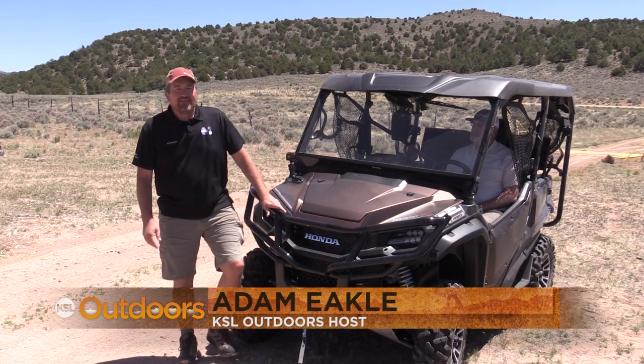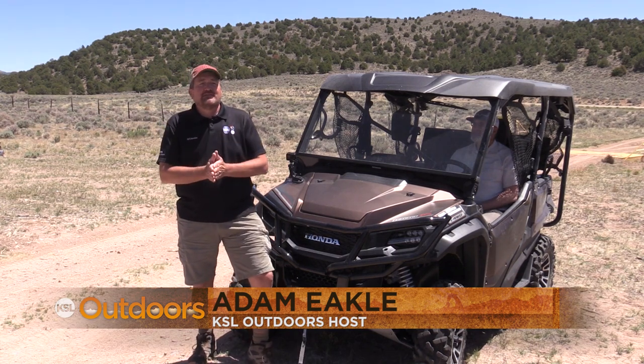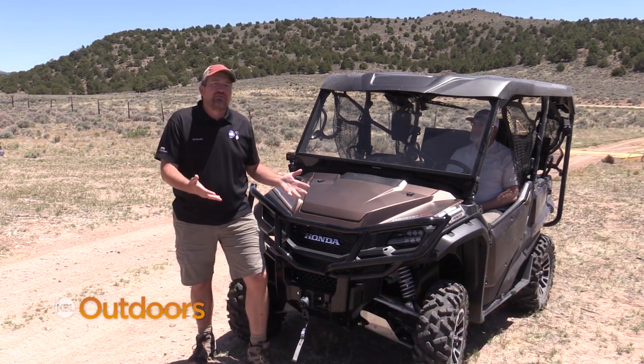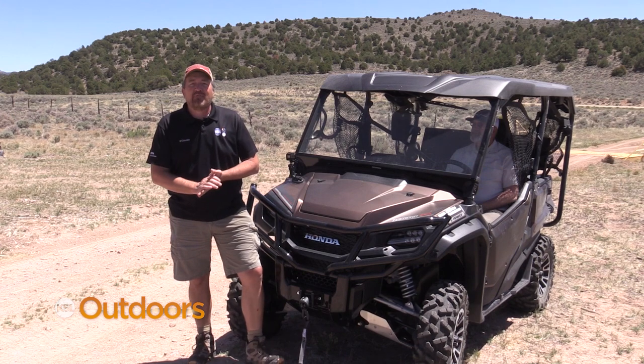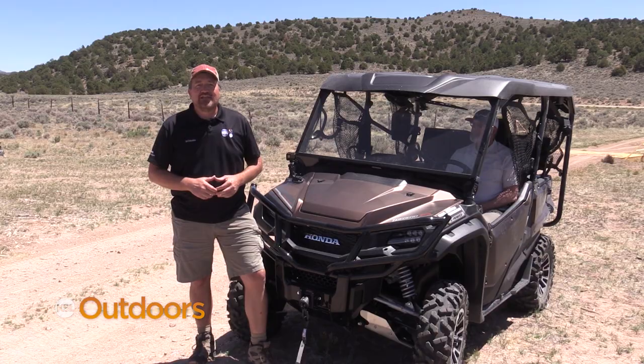Welcome back to KSL Outdoors, back here in Iron County. I'm Adam Ekel. When people think of OHV riding in central and southern Utah, the Paiute Trail and the Fremont Trail come to mind, but there is a lot to discover here in the West Desert just outside of Cedar City.